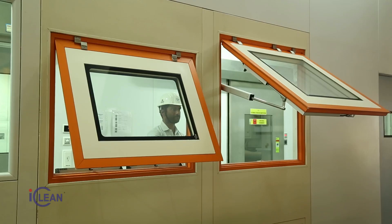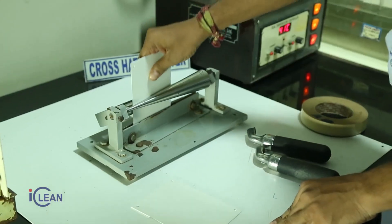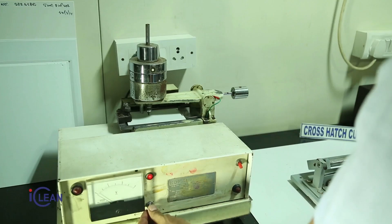Our products are designed to meet operational flexibility and conform to stringent quality norms as per CGMP standards.